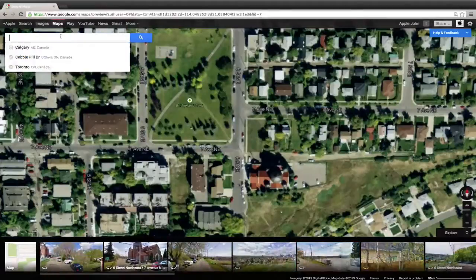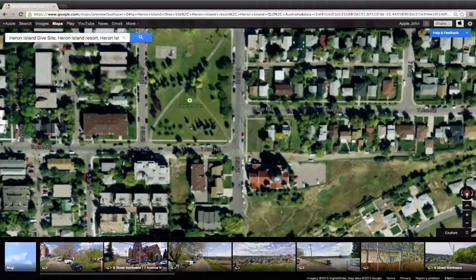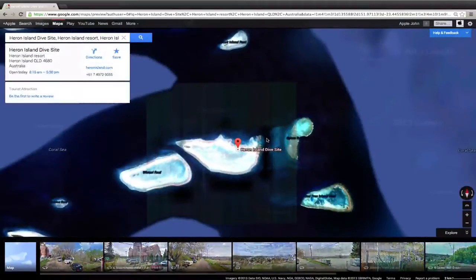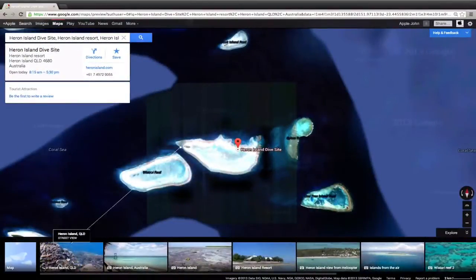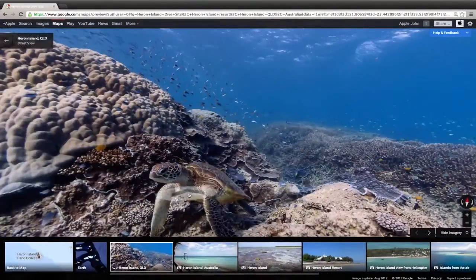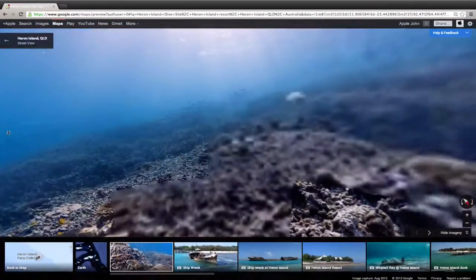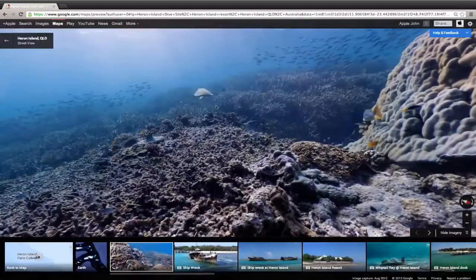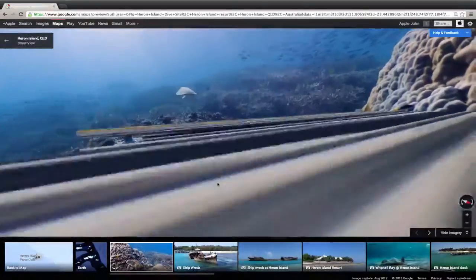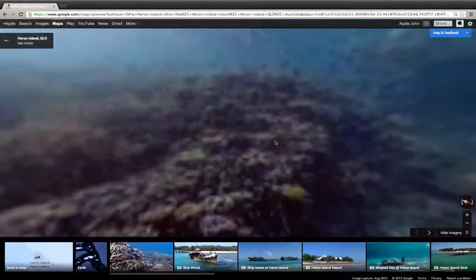Something really cool Google has added this year is exclusive locations with underwater views. Let's search for Heron Island Dive Site — one of the locations with underwater views added. If we tap this, we're getting an underwater street view. Look at the turtle! Look at the detail down here. This is absolutely stunning — I've never seen anything like this from a search engine. You can navigate your way around the ocean, which is very cool.